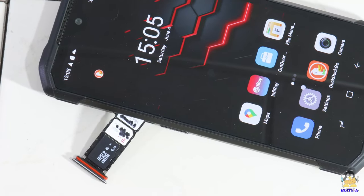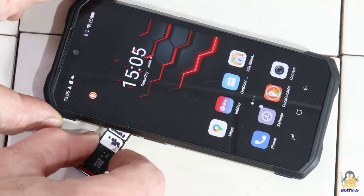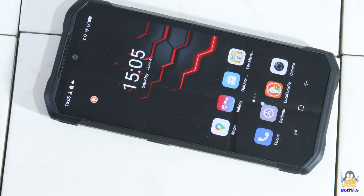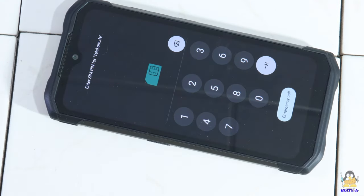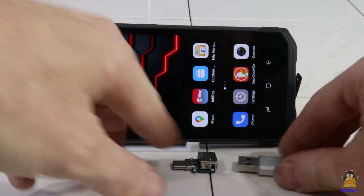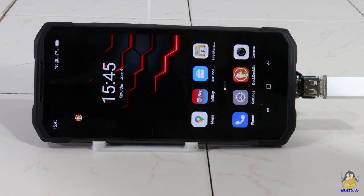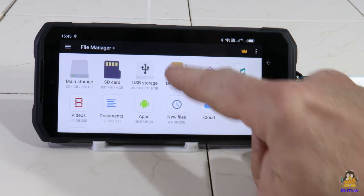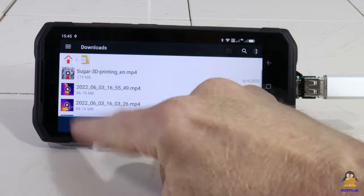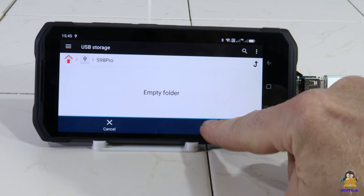Two SIM cards can be inserted for a connection to mobile networks. If you run out of storage space, you can expand it using a microSD card, so there is no need to connect to any cloud — there is a third tray in the drawer for that. You can also store photos and videos on a USB stick, which works without any problems using a tiny adapter. The S98 Pro is a versatile tool even outside of any cloud.